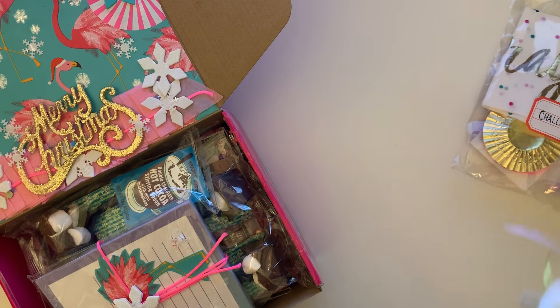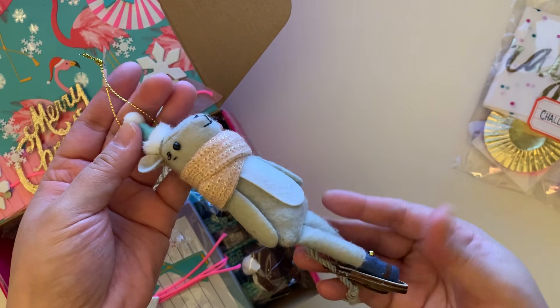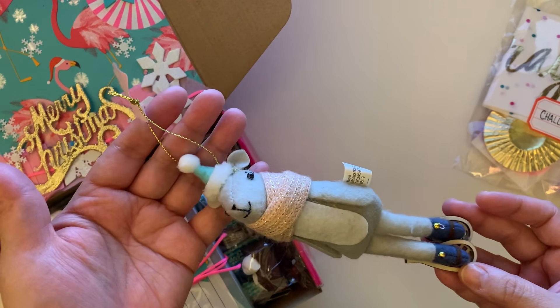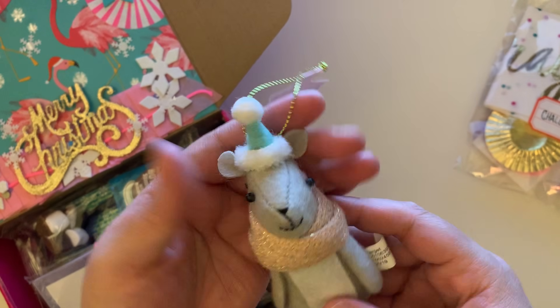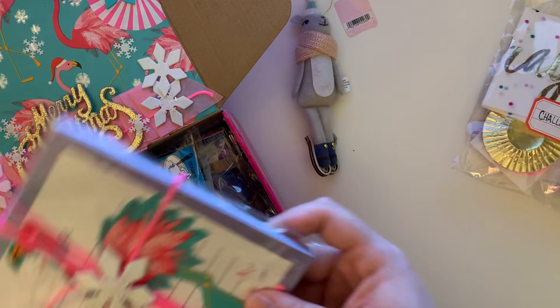She sent me this super cute little ornament — is this not adorable? Look how cute! I think these are the ones from Target and I totally missed out on them. I love it, look at the scarf — thank you so much Nikki for that.